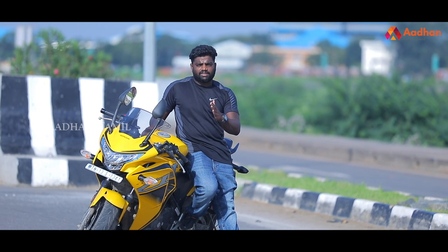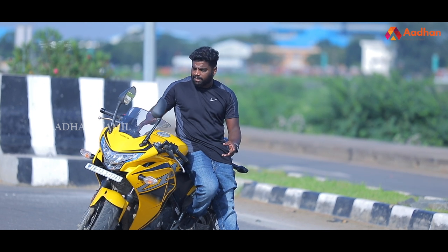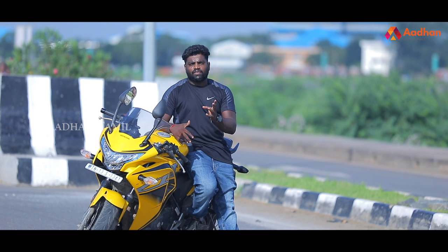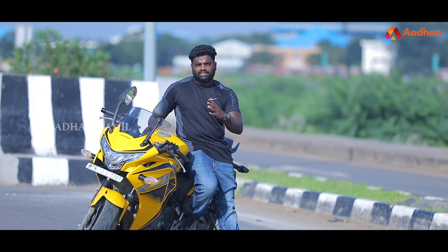Honda's lineup is split: the DAA segment is below 150cc with entry-level variant scooters, and above 150cc is your performance segment. In the international model, Honda CBR 250RR is available, while in India it is the Honda CBR 250R.